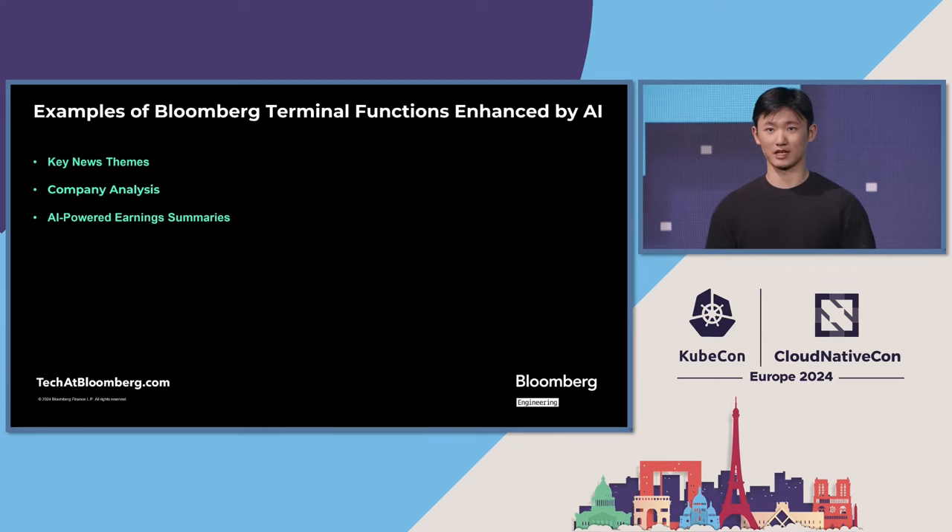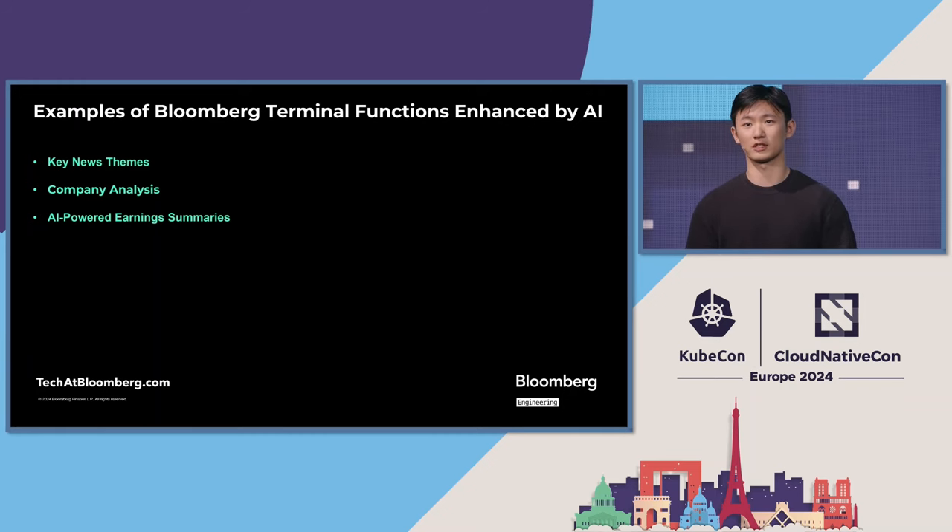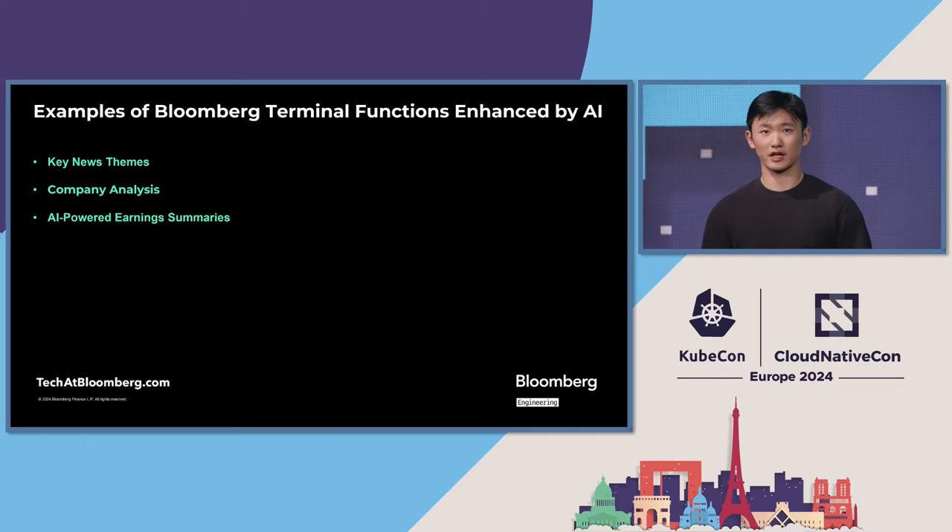Let's take key news themes as an example. As a terminal user, they need to find the most relevant and market-moving news for their specific industries and companies. In order to do that, they need to sift through almost 2 million news stories each day. This is no easy task, but thanks to key news themes, this AI-enhanced terminal function will cluster the relevant news automatically and summarize them to extract headlines and key insights. This, along with other terminal functions powered by AI — such as company analysis and earnings summaries — will make previously daunting daily tasks much more manageable for our users.